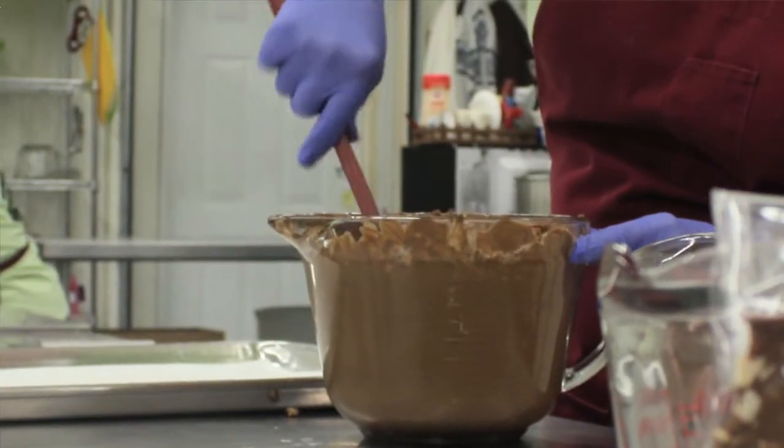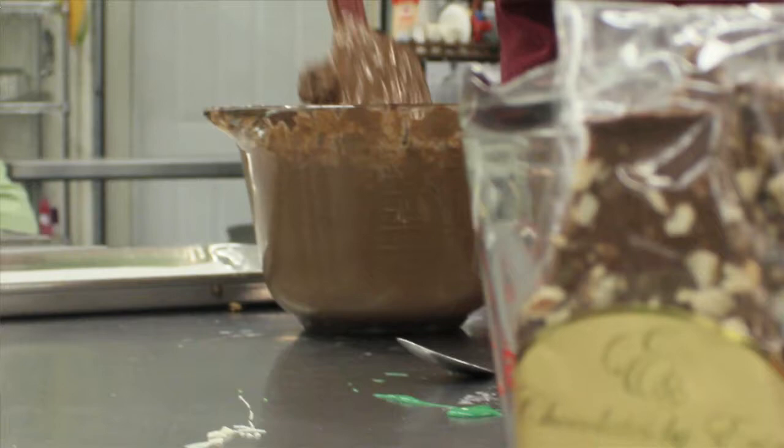This gives them something a little different, and a lot of people come in and say, 'This is my treat for the month. When I get stressed out or whatever, I come in here and have a piece of really good chocolate.'